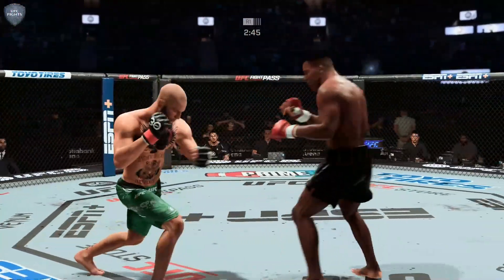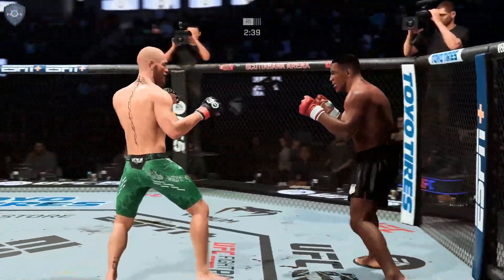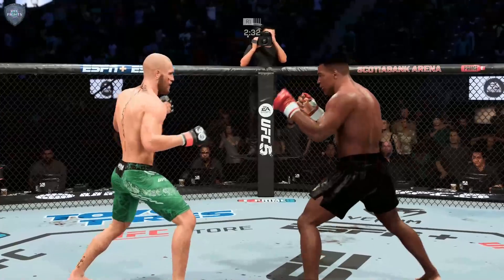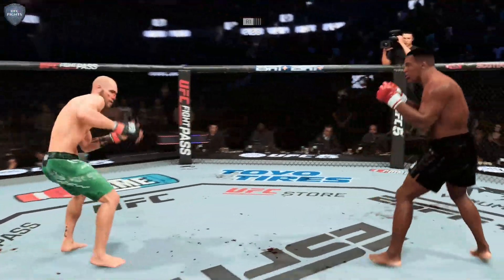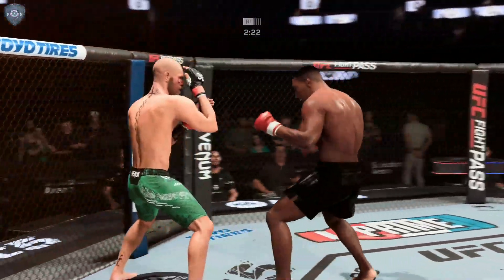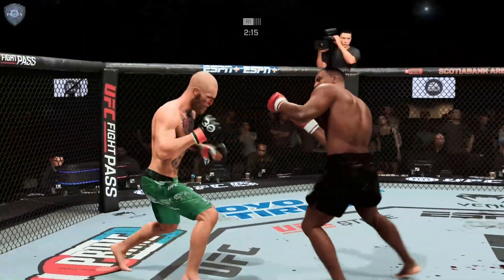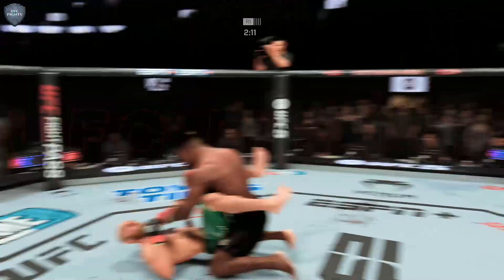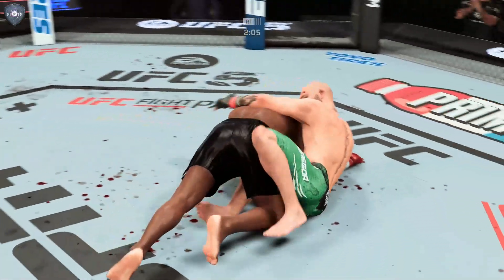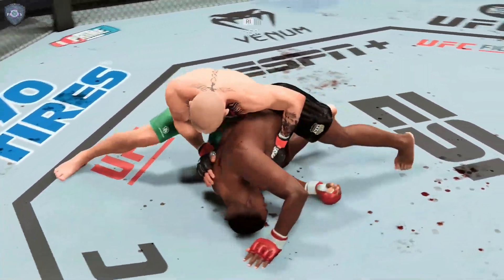Oh, nice slip there to avoid the punch by Tyson. MMA is a constant exercise in risk mitigation. He's got him hurt — he's got him hurt multiple times. It's one round and it looks like this fight should be over by now, but his opponent is still standing, and I think that speaks to the durability of the guy standing in front of him.